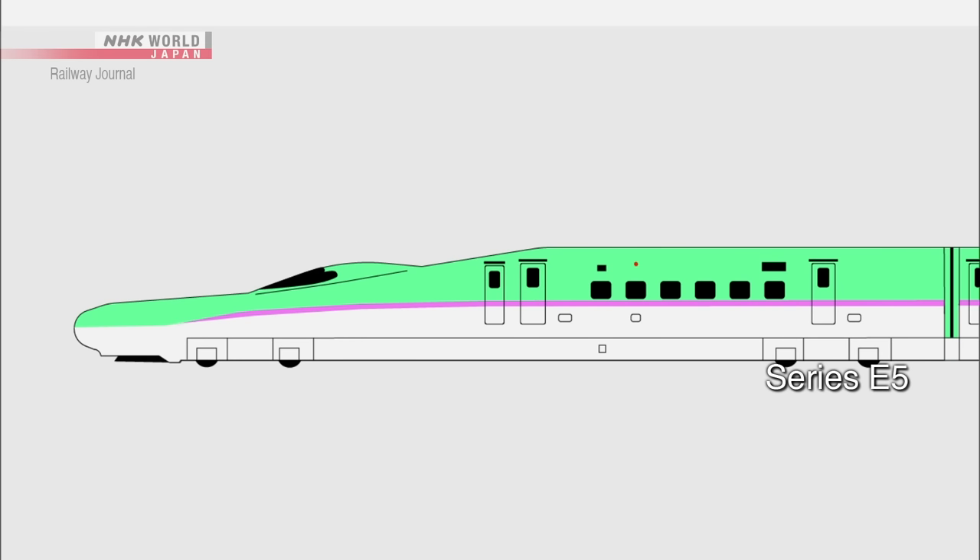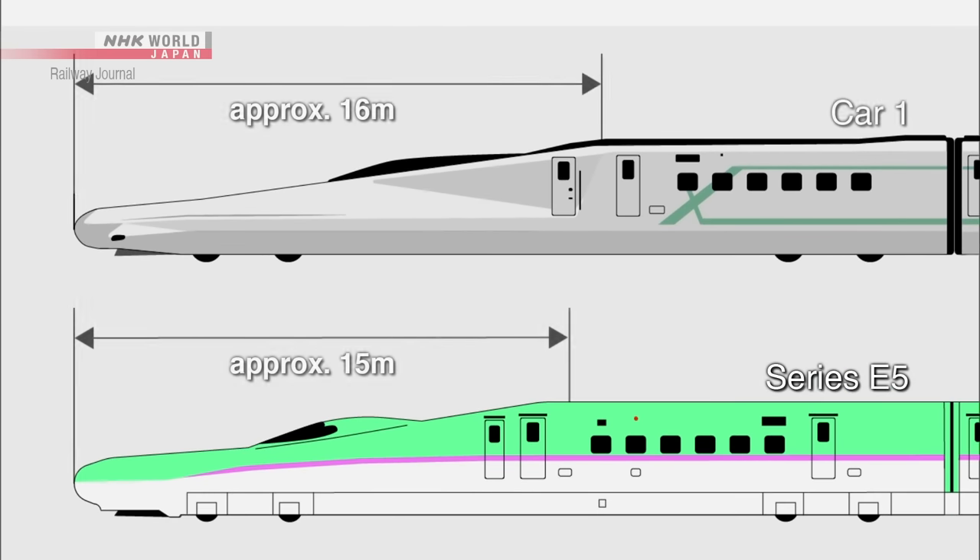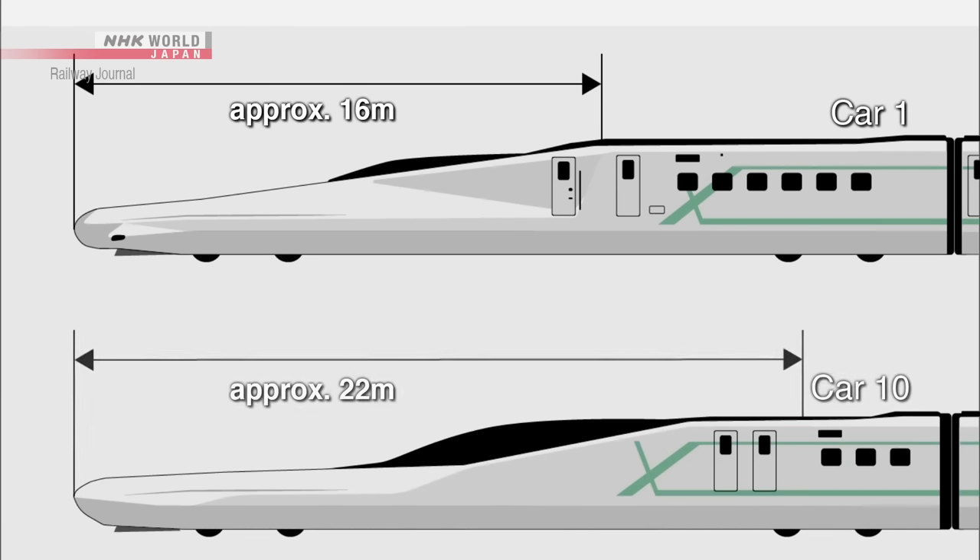Car 1, with a nose length of 16 meters, is a modified version of the current E5 series. It was designed to reduce pressure waves when traveling through tunnels, while providing more interior space at the same time. Car 10 has an even longer nose of 22 meters, designed to minimize noise.